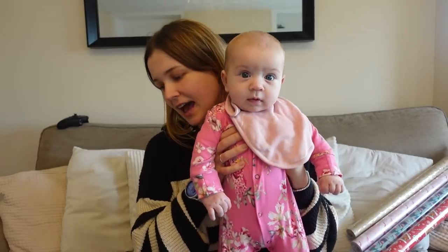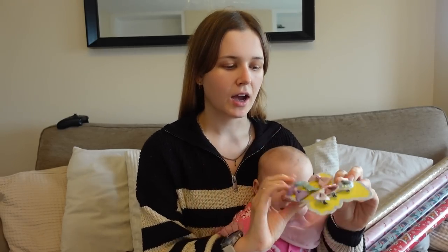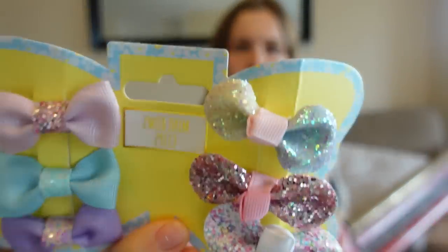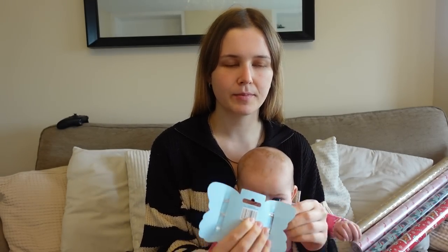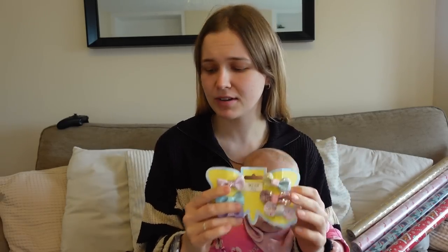Gifts and stocking fillers — I'm not sure what's going to go where yet. I got these little mini bow clips for Flossy, I think they were 99p. They are just really pretty. She normally pulls out hair bands, so I'm hoping she'll keep some clips in because they're really cute.